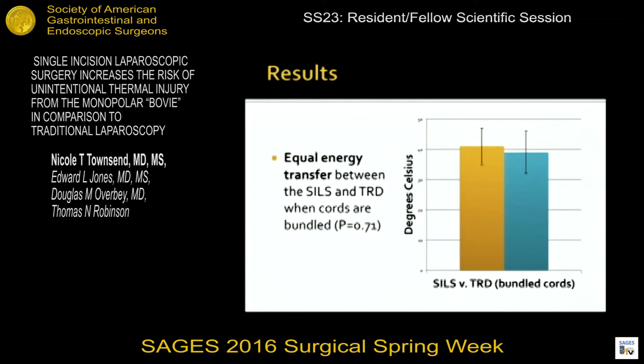First, we confirmed that the SILS configuration setup contributed to antenna coupling. With the active electrode cord bundled in parallel with the camera cord in the SILS configuration, the tissues near the tip of the telescope increased 41 degrees Celsius above baseline, which was statistically significant. We then confirmed that antenna coupling occurred at the same rate as traditional laparoscopy in an instrument configuration known to promote stray energy capture, which is all cords being in parallel. The tissue temperature rise was statistically the same: 41 degrees Celsius for SILS configuration and 39 degrees Celsius for traditional laparoscopy above baseline tissue temperatures.